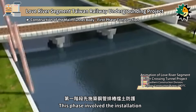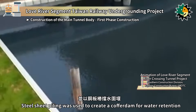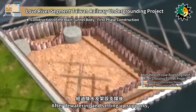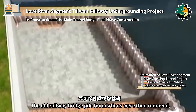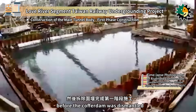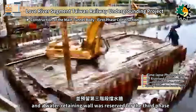This phase involved the installation of steel pipe pile shoring for earth retention. Steel sheet piling was used to create a cofferdam for water retention. After de-watering and setting up supports, excavation commenced. The old railway bridge pile foundations were then removed, and a riverbed slab was constructed before the cofferdam was dismantled. This completed the first phase of construction, and a water-retaining wall was reserved for the third phase.